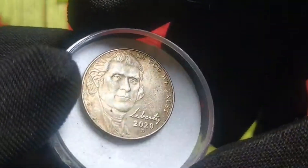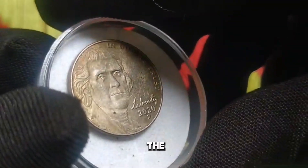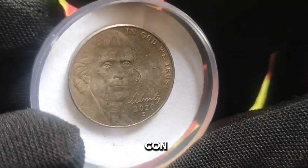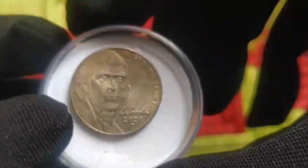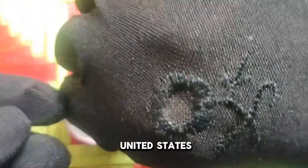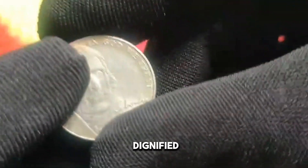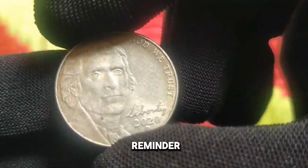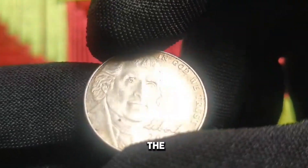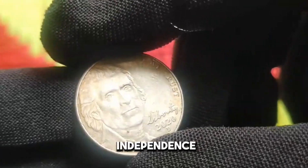On the obverse side of the 2020 US 5 cent coin, we encounter the timeless likeness of Thomas Jefferson, the revered third President of the United States. His dignified portrait serves as a reminder of his contributions to American democracy and the drafting of the Declaration of Independence.